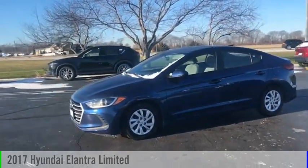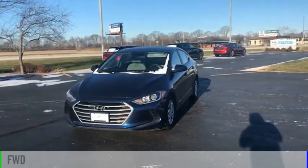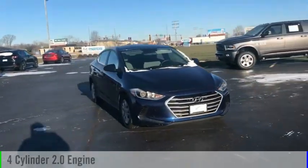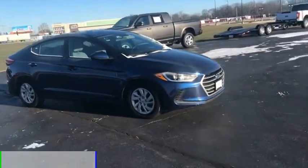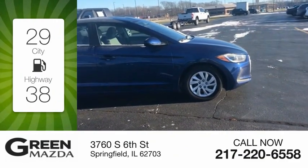You are going to love the 2017 Elantra. This vehicle is powered by a front-wheel drive four-cylinder 2.0 liter engine and comes with a six-speed automatic transmission. Great fuel efficiency saves you money by requiring fewer trips to the gas station.